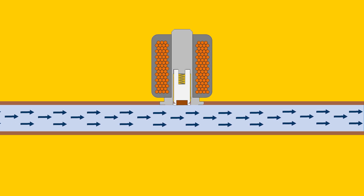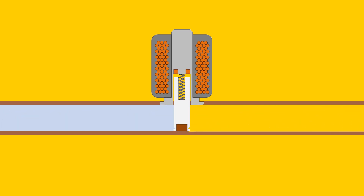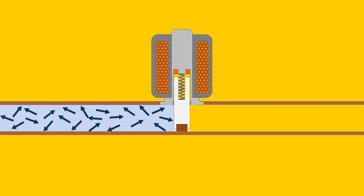Water hammer is the effect created when a flowing fluid in a pipe is suddenly stopped or changed in direction. The sudden change in the momentum of the fluid, normally due to a valve closing, creates a pressure wave that shoots through the system at the speed of sound.